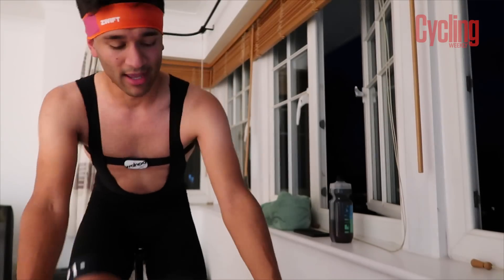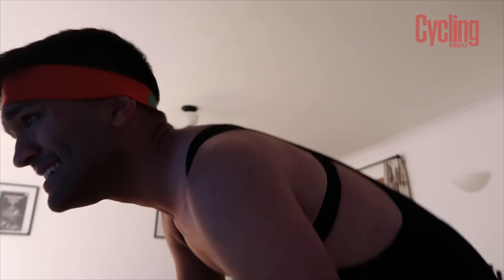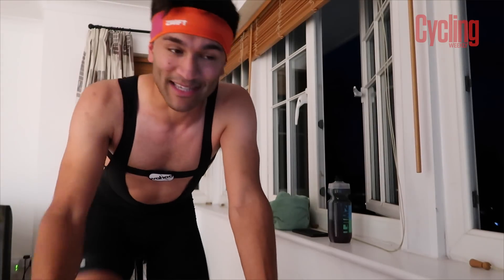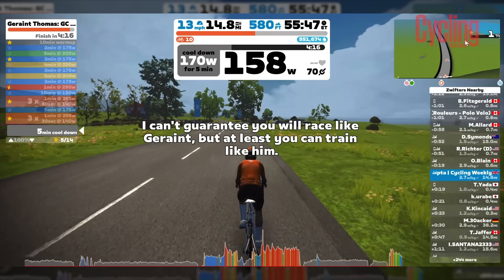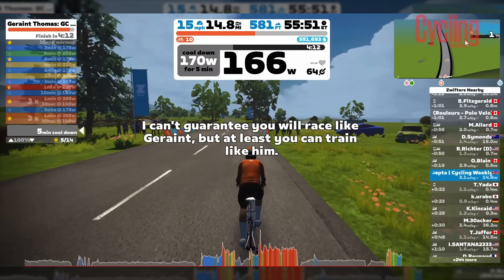Wow, what a session — that was really fun actually. One thing that has also worked incredibly well: this headband. I have not had a single bead of sweat roll down my face. Although I can feel it's very sweaty, that means it's done its job. That was a banging little session. And it's day 20.